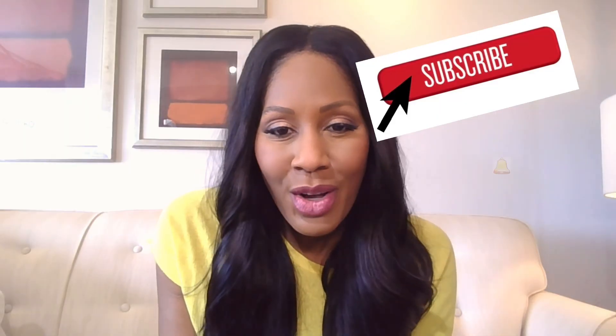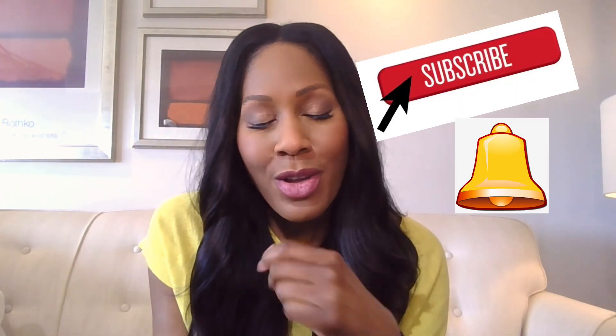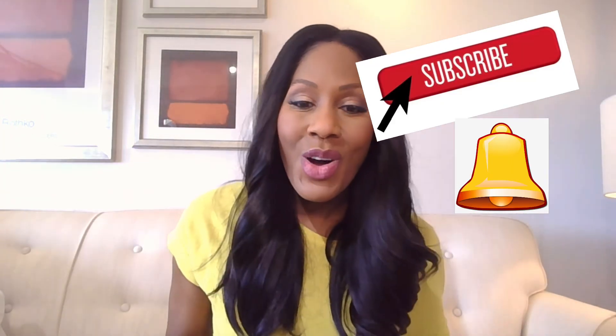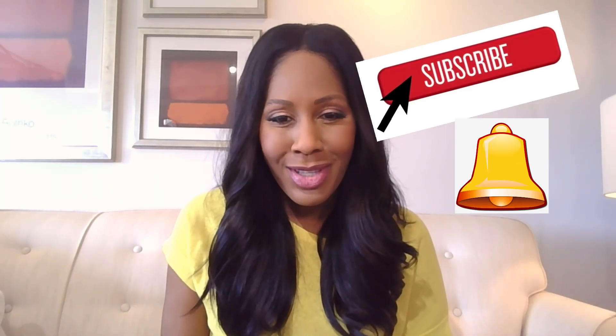I'm Dr. Jen Caudle — practicing family physician, on-air health expert, and video creator. I do daily videos on all health topics. Please like and follow on Facebook, subscribe to my YouTube channel and click the bell for updates. I'm also on TikTok, LinkedIn, Instagram, and Threads — find me at Dr. Jen Caudle on all platforms. Let me know your story in the comments!